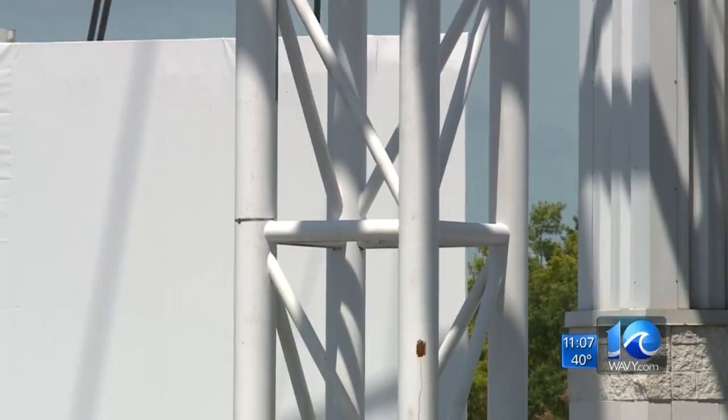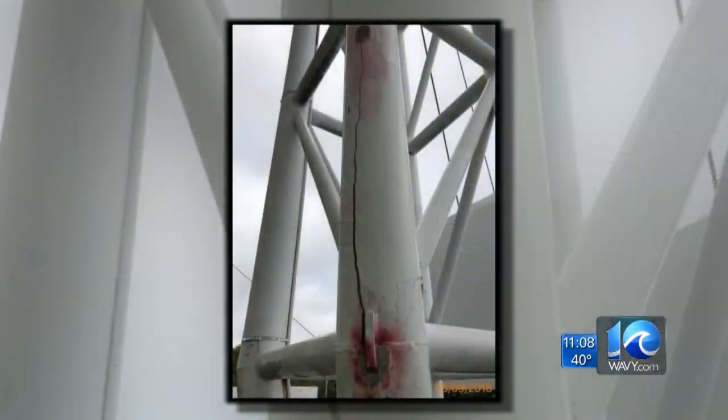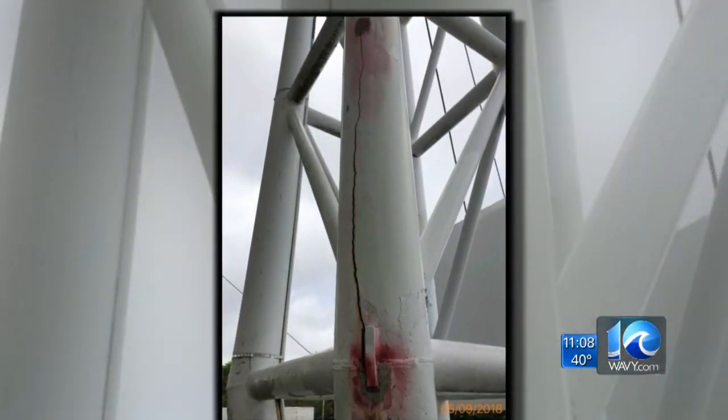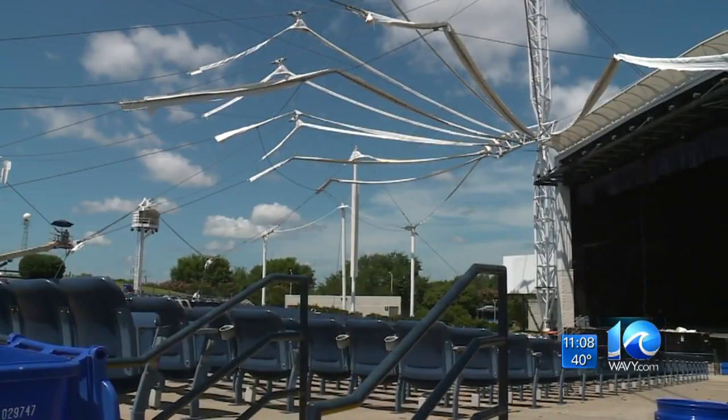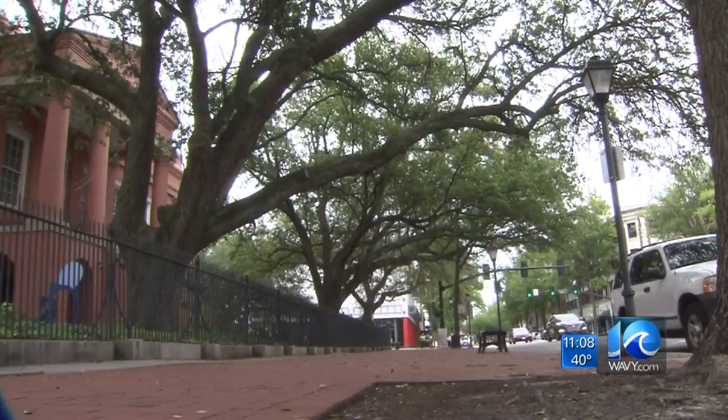It was in May that the city of Portsmouth discovered a serious structural issue at the Union Bank and Trust Pavilion. A 10-foot crack in its main mast support forced the city to remove the 13-piece canopy, while at the same time moving shows to other venues, frustrating local business owners.